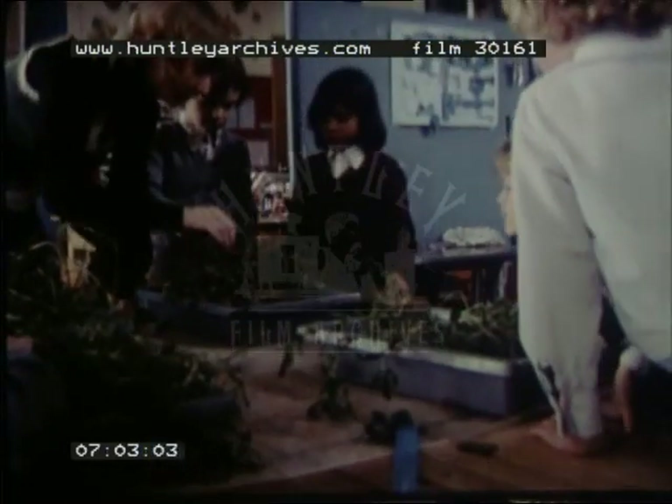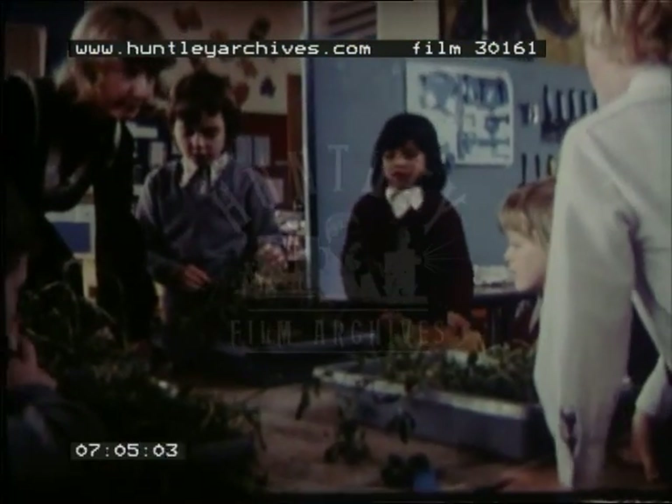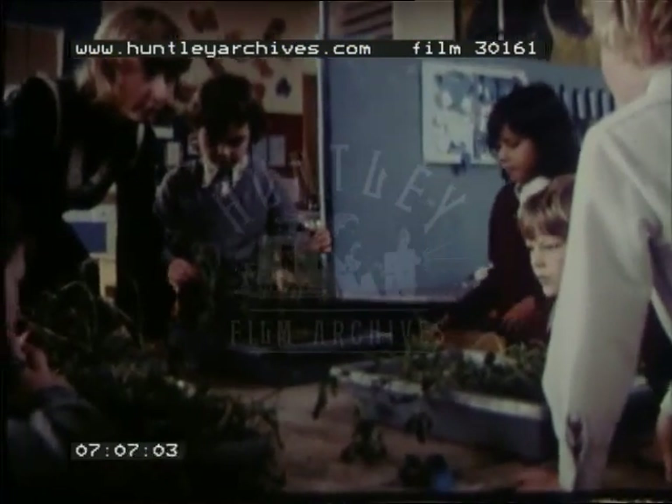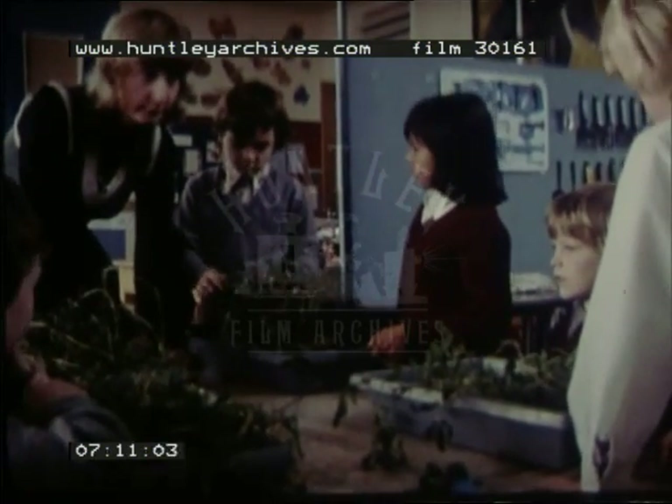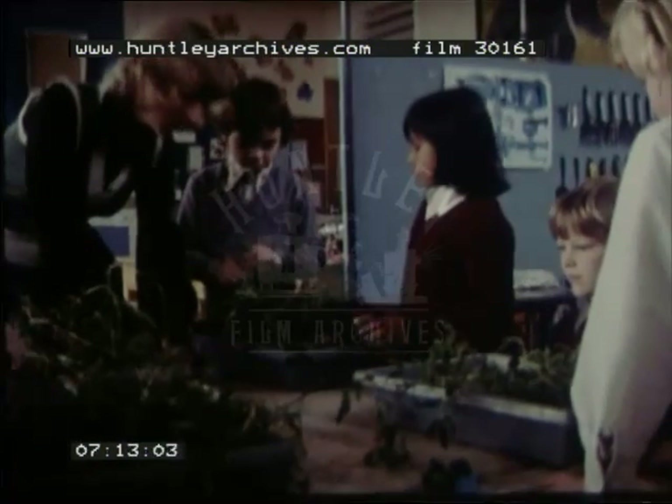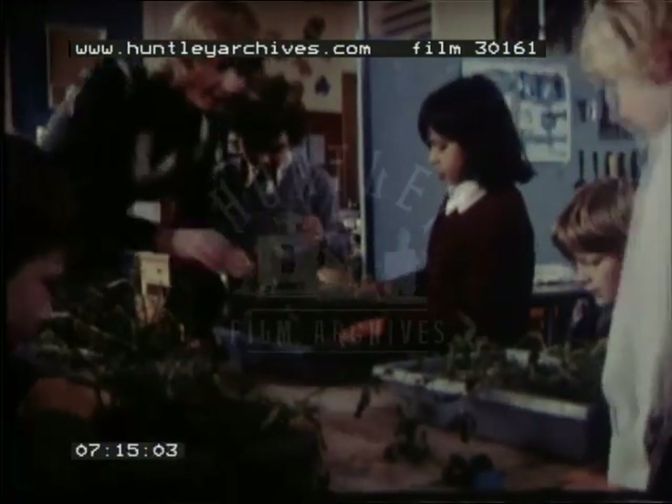Right, now you want to start sorting these out. What sort of groups are you going to do it in? Clovers. Right, what do you think you've got the most of? Clovers. Well, if you start sorting out the clovers, put them all down that end. Shemita's got the daisies, I think.